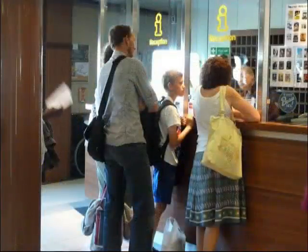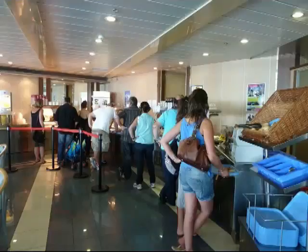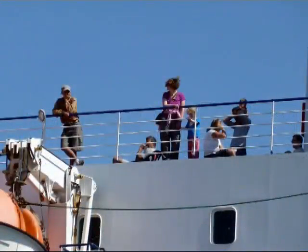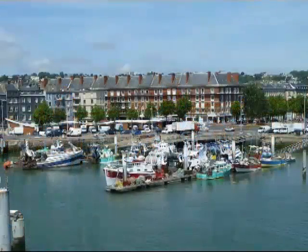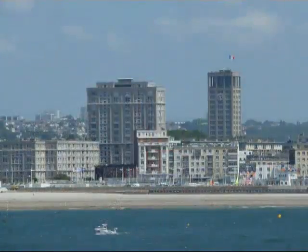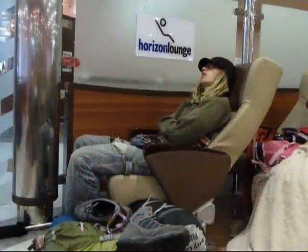If you've booked a cabin, you'll need to go to reception to get your key. Otherwise, you can take advantage of the various facilities on offer — for example, there's a bar, a self-service restaurant, several lounges with reclining seats, an internet cafe, and a small shop. I always like to go onto the outer decks to admire the views of Le Havre as the ship leaves the port. For this particular crossing the weather was fine, and I was able to take some nice photos of the fishing port, harbour and beach. Six hours on a ferry can be a bit boring, so it's a good idea to take something to read. Alternatively, you can catch up on your sleep.